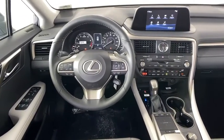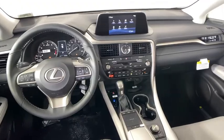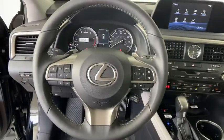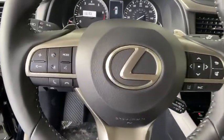Floor mats, auto-dimming rear view mirror, keyless start, aluminum wheels. This beauty is sure to make you the talk of the neighborhood, so call or drop in for a test drive today.